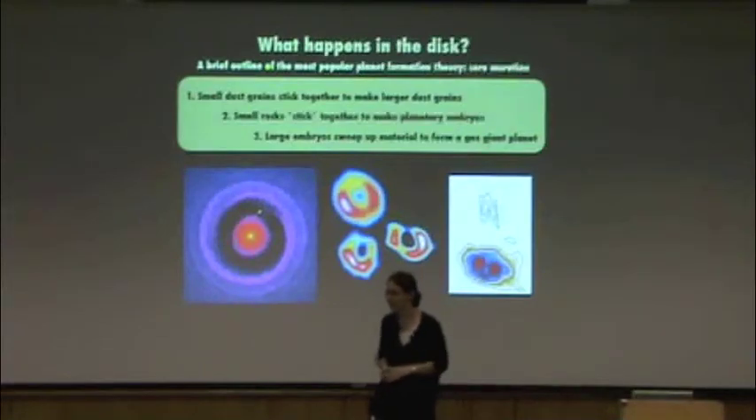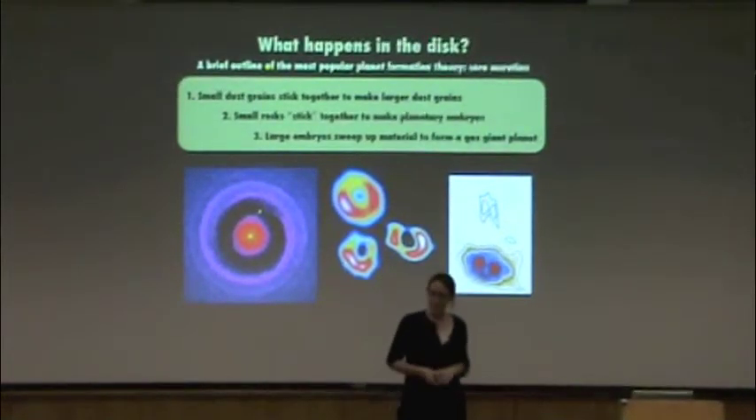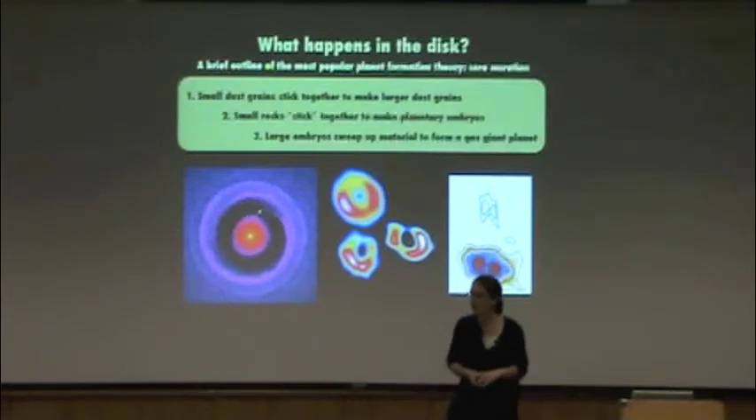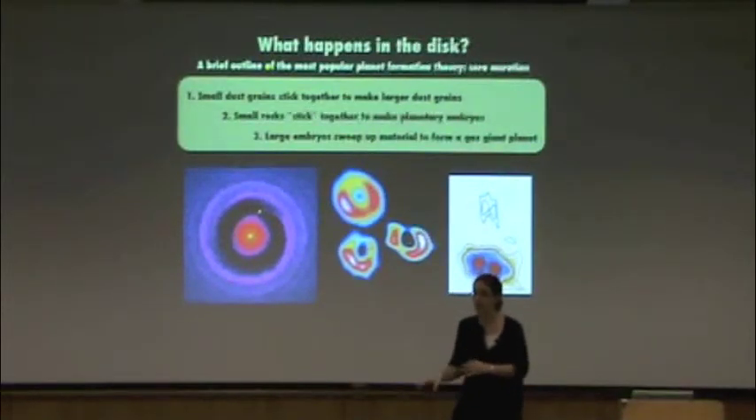Question: Do the gas giants in our solar system have cores? That's a really interesting question. Jupiter almost certainly does. We're not actually sure if Saturn does or not — that's an active area of research. The observations are consistent with Saturn having a core, but they don't require it. There are alternative ideas for how some of the outer gas giants form without a core.